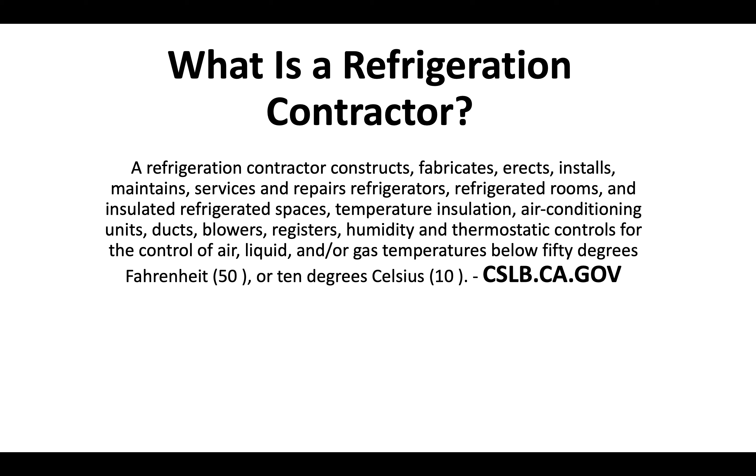So what is a refrigeration contractor? A refrigeration contractor constructs, fabricates, erects, installs, maintains, services, and repairs refrigerators, refrigerated rooms, and insulated refrigerated spaces — temperature insulation, air conditioning units, ducts, blowers, registers, humidity, and thermostatic controls for the control of air, liquid, and/or gas temperatures below 50 degrees Fahrenheit or 10 degrees Celsius.